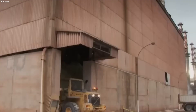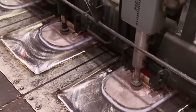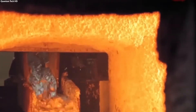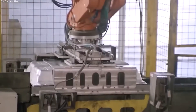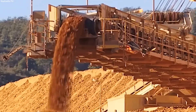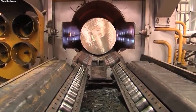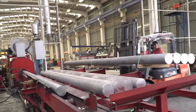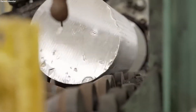After the extraction of alumina, it is purified to remove any lingering impurities, ensuring the aluminum produced meets high-quality standards. The refined alumina is then transformed into metallic aluminum through the Hall-Héroult process, marking its transition into the versatile material used in a wide range of products and applications globally. Technological advancements have exponentially increased our capacity to produce aluminum, enabling the production of millions of tons annually to meet growing demand across various industries.